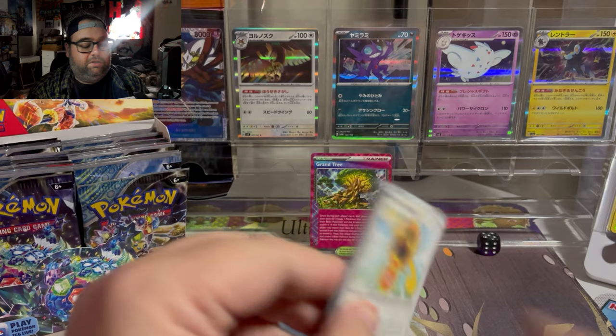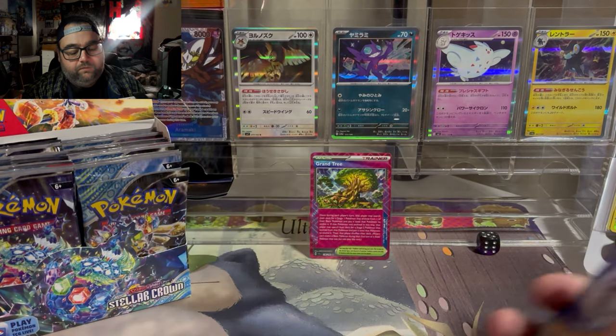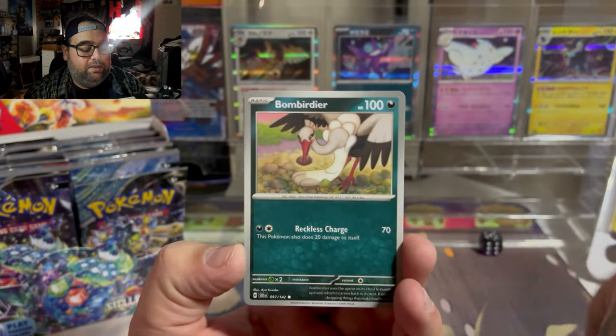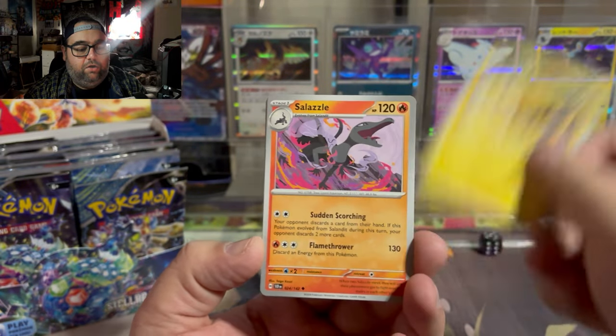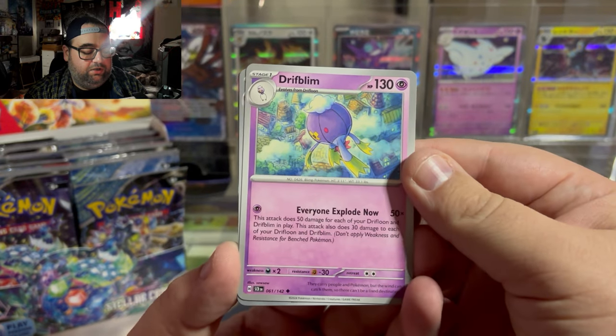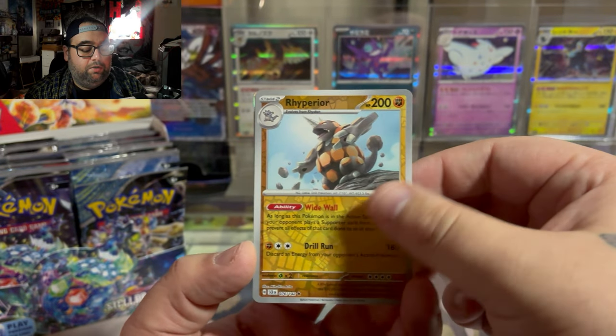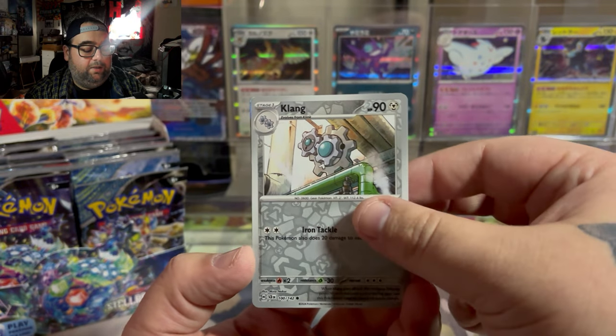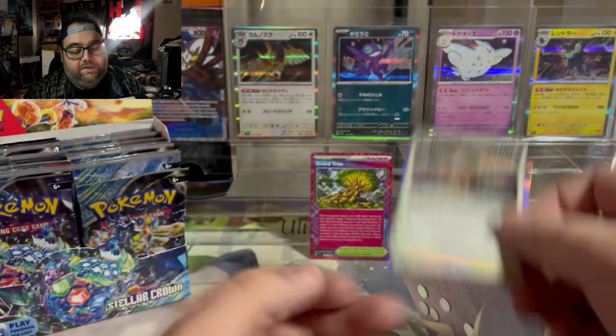So far when it comes to playable trainers, I haven't come across one that outright screams Earthen Vessel level power, but there are some solid trainers in here. A beautiful Slowdrift Limb, we got Rhyperior — nice to see Rhyperior back in the hobby — Clang, and a Noctowl.